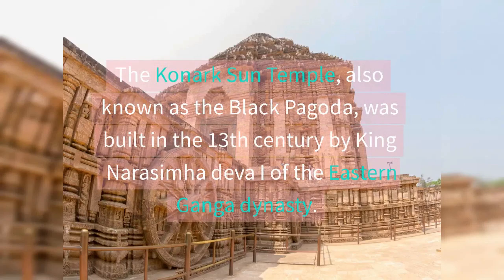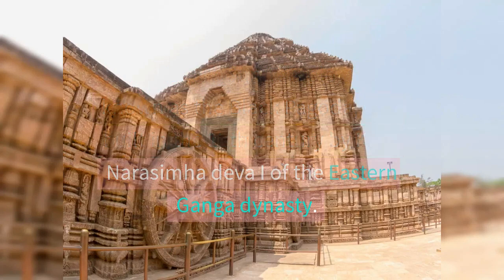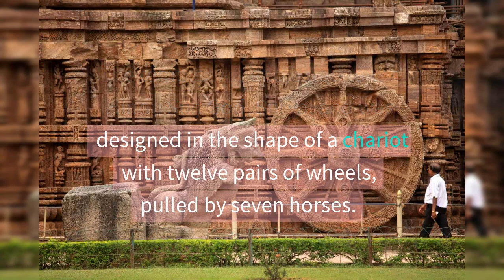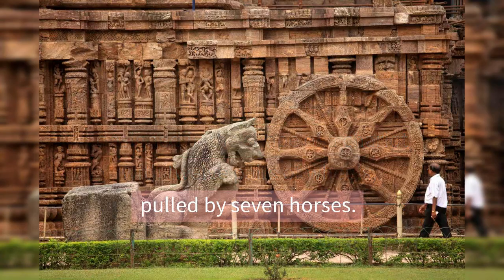The Kanak Sun Temple, also known as the Black Pagoda, was built in the 13th century by King Narasimha Deva I of the eastern Ganga dynasty. The temple was dedicated to the Hindu sun god, Surya, and was designed in the shape of a chariot with 12 pairs of wheels, pulled by seven horses.